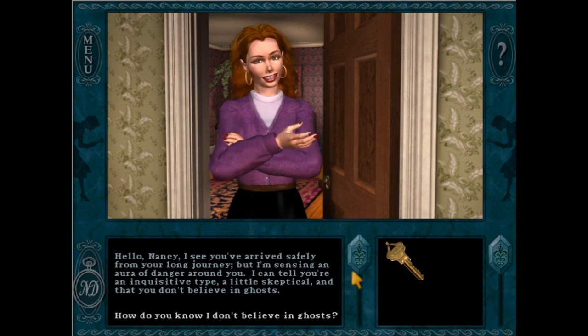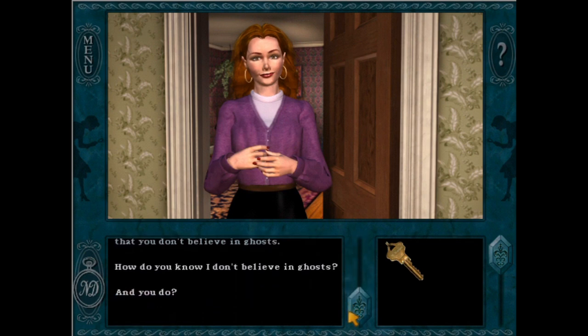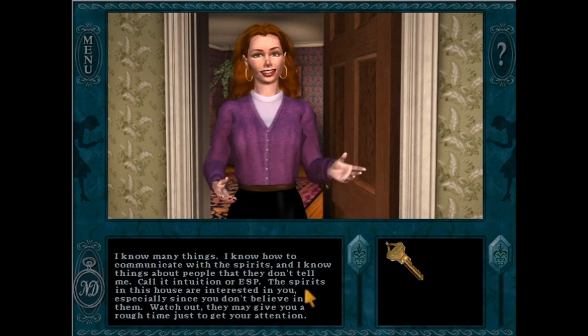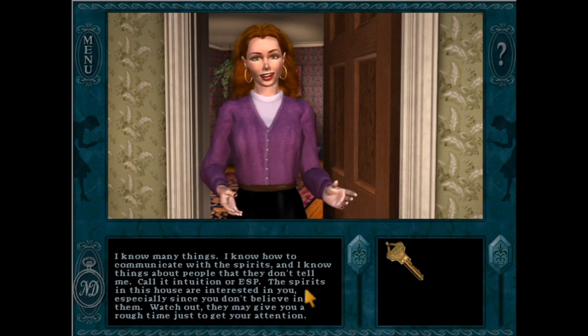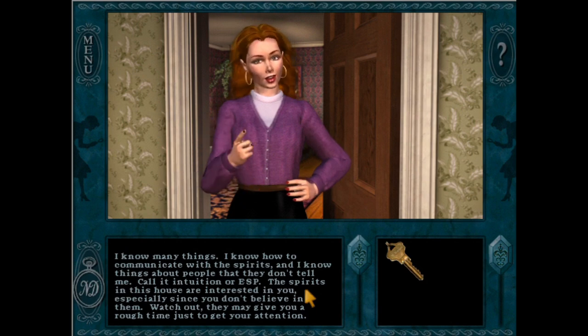In my last video, in the interest of time, I explored the eight introverted personality types, which means this video will focus on the eight extroverted personality types. As an introvert myself, I sometimes struggle to understand the mysterious ways of the extrovert, but I think we'll be able to find plenty of wonderful examples within the Nancy Drew series. But before we do that, some context is needed.